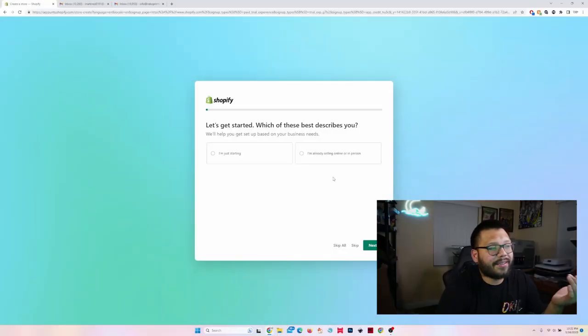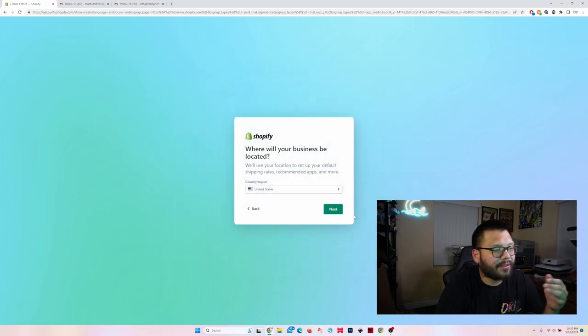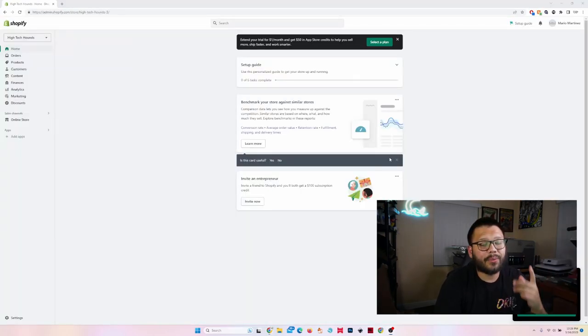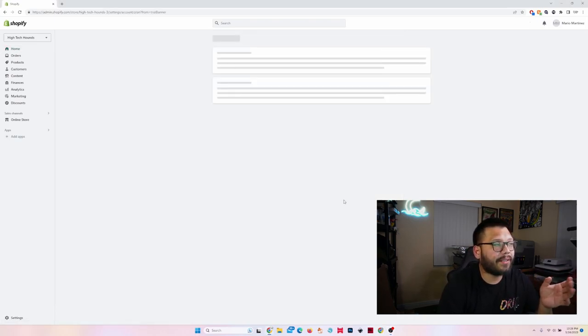We're going to get this done pretty quick and fairly easy. The first thing it's going to ask is which one of these best describes you — just skip all of that, it doesn't really matter. The location does make a difference, so we're going to be located in the US. Then create a Shopify ID — I'm just going to go ahead and log in with Google. In order to get the three-month trial for $1 each month, you do have to select a plan.